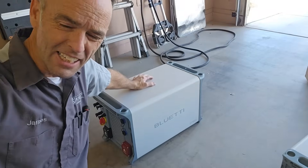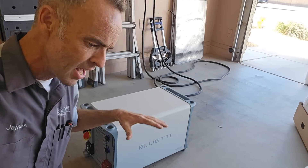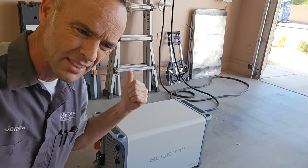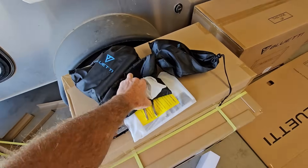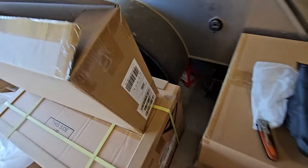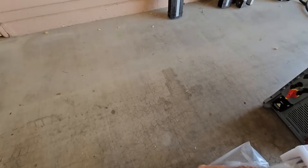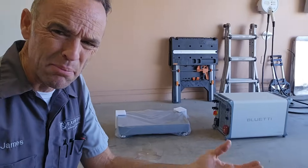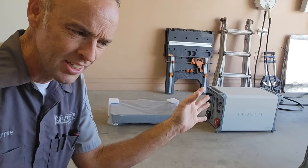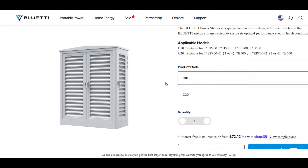Everything's already built in, unlike a lot of the DIY battery rack and inverter setups with charge controllers — it's pretty much plug and play. The only thing that's going to be difficult is where it interacts with the house. The B500 and the EP800 are not weatherproof; they need to be kept somewhere dry and out of the sun. So if you don't have room in a garage, you might have to get a shed, or Blue Eddie even has an enclosure you can put the unit inside if it needs to go outside.